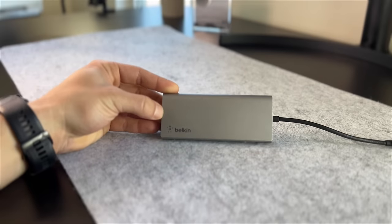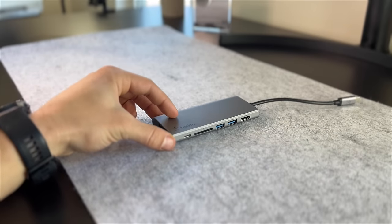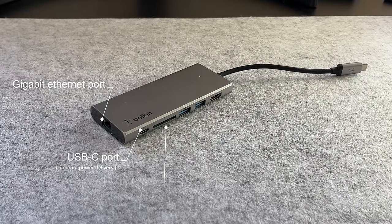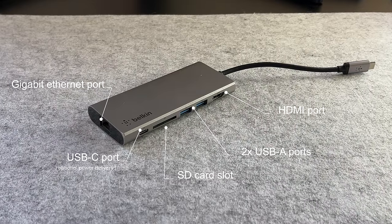This is the Belkin 6-in-1 USB-C hub. With this one, you get access to a gigabit Ethernet port, a USB-C port, an SD card slot, two USB-A ports, as well as an HDMI port.